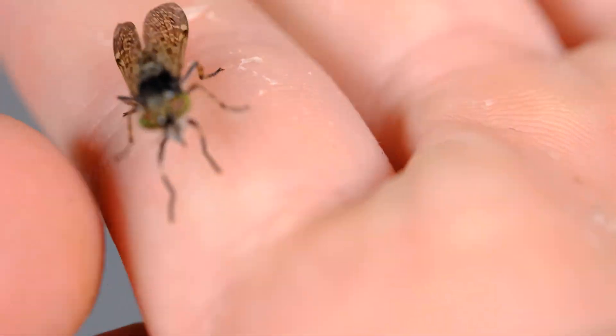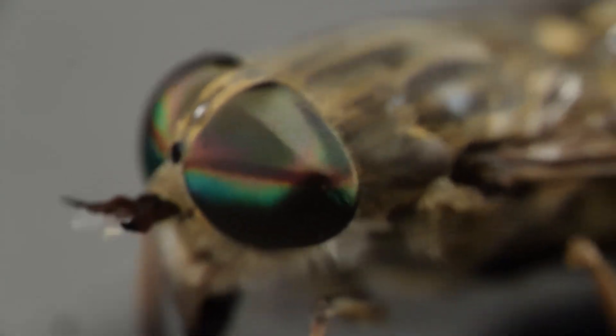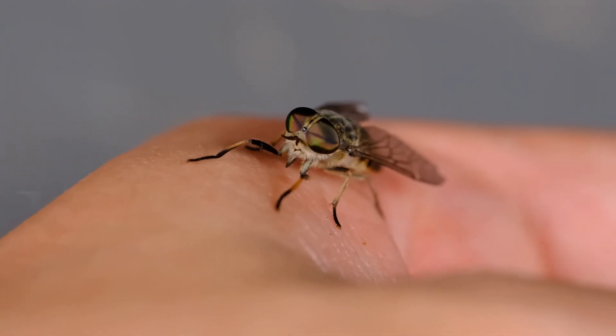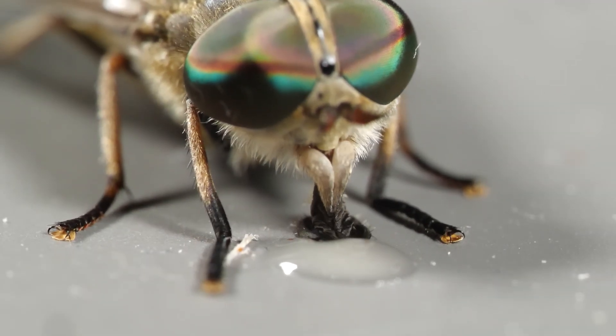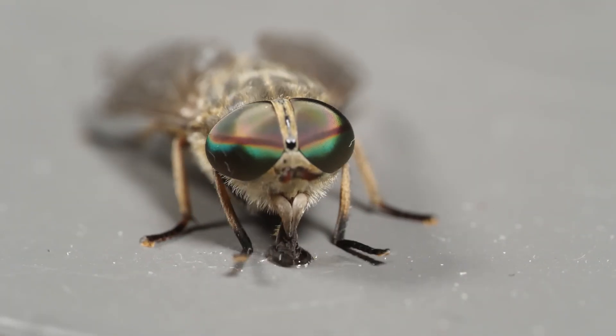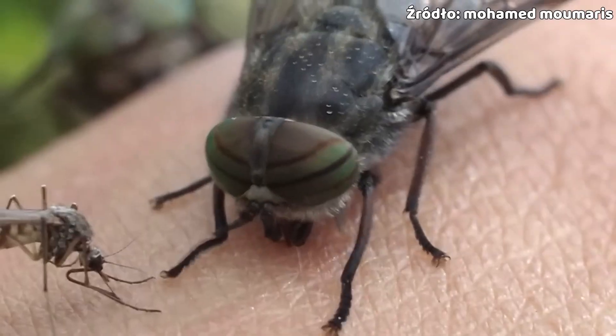Let's return to the Tabanidae family, also known as horseflies. In Poland we have several dozen species, and among them three of the most popular genera are often identified as horseflies. The genus Tabanus includes the Sudeten horsefly, cattle horsefly, and other species. These horseflies are the largest of the flies — if a big buzzing insect flies by you and circles around you, it's very likely a horsefly. Horsefly stings are especially unpleasant because they're very painful and the wounds heal slowly.